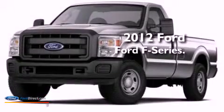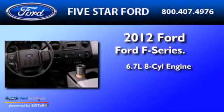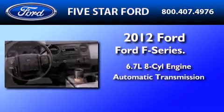This is a brand-new 2012 Ford F-Series. It features a 6.7-liter 8-cylinder engine and an automatic transmission.